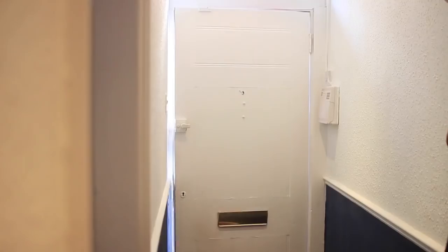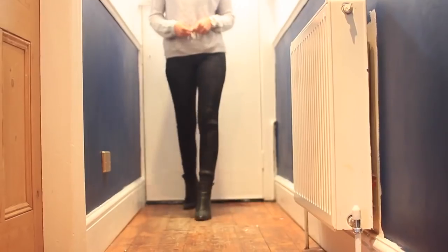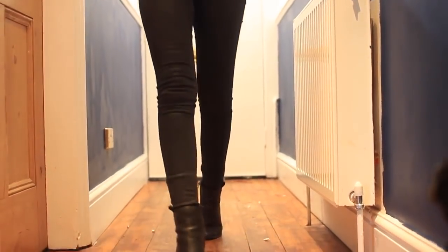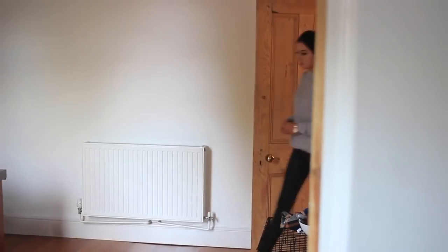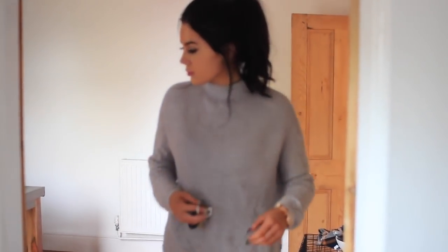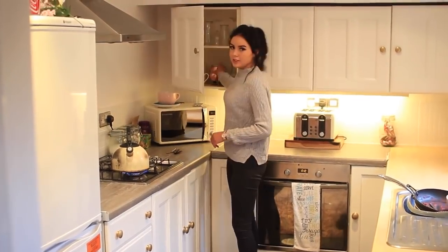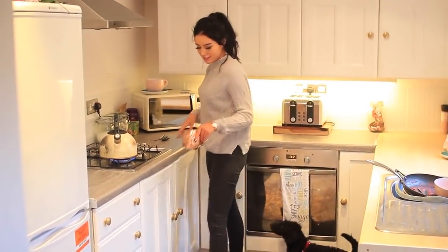I just walked in and greeted Finn, my little pup, because he's the cutest little thing — look at him follow me! I love him. My dining room is a little bit messy at the moment because I'm redecorating, sorry about that. But the first thing I did was head over to the kitchen.